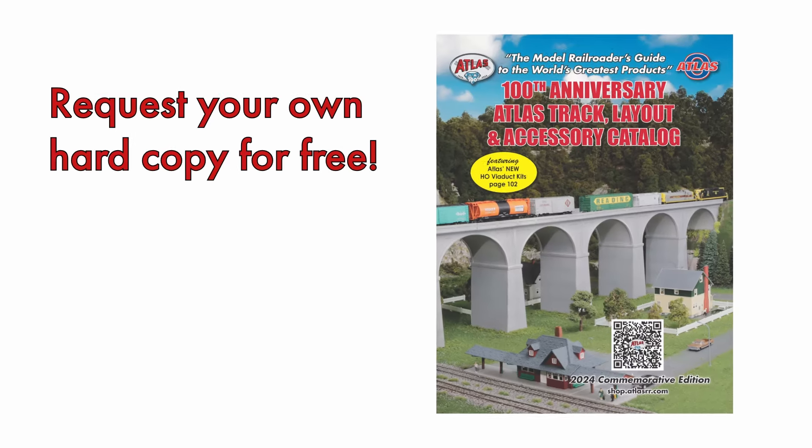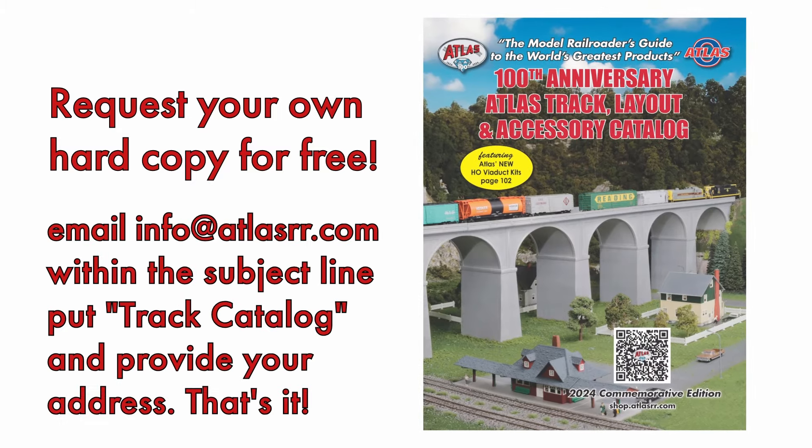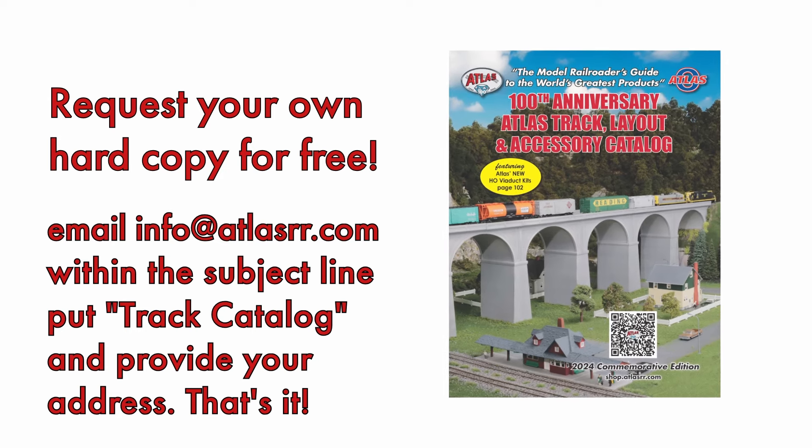If you would like additional copies of the Atlas 100th Anniversary Track Layout and Accessory Catalog, feel free to email info@atlasrr.com. In the subject line, put "catalog" and we'd be happy to mail you an additional copy.